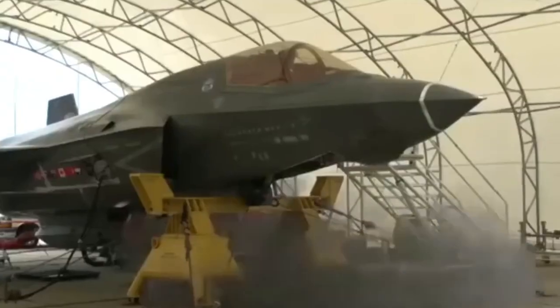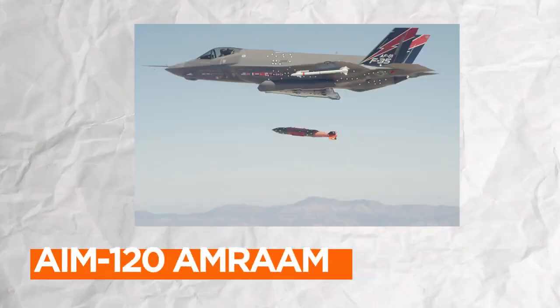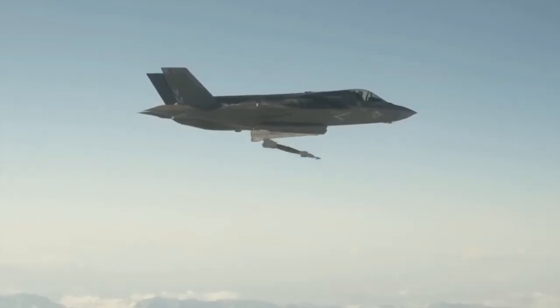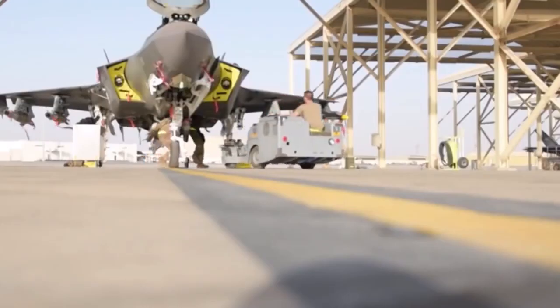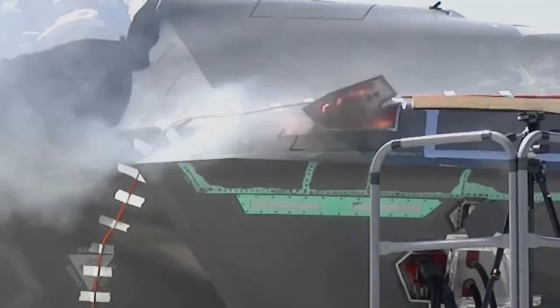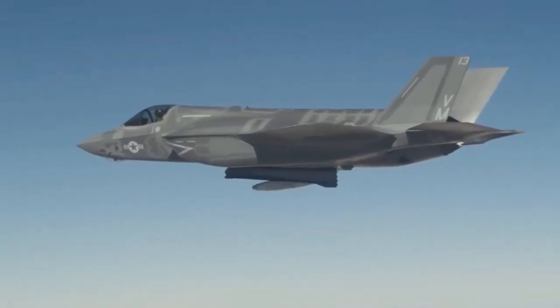The F-35 Lightning II's weapon systems are a testament to its versatility and lethality. It can carry a wide array of air-to-air and air-to-ground munitions, including AIM-120 AMRAAM missiles for air dominance and precision-guided bombs like the JDAM series for ground attacks. Its internal weapons bays maintain its stealth profile, concealing ordnance from radar detection while allowing for a formidable payload. It can also employ advanced standoff weapons and anti-ship missiles, making it a force to be reckoned with in a variety of combat scenarios.